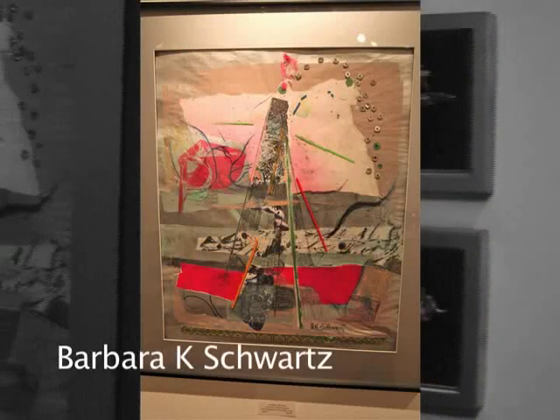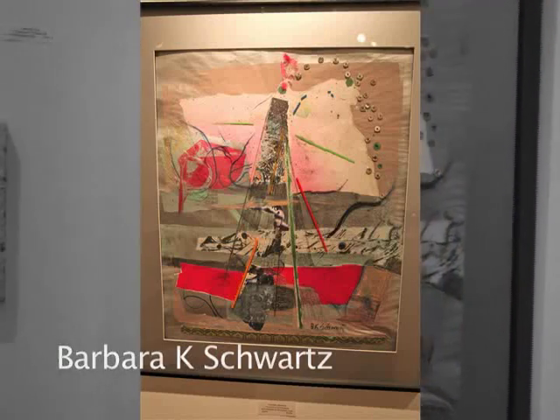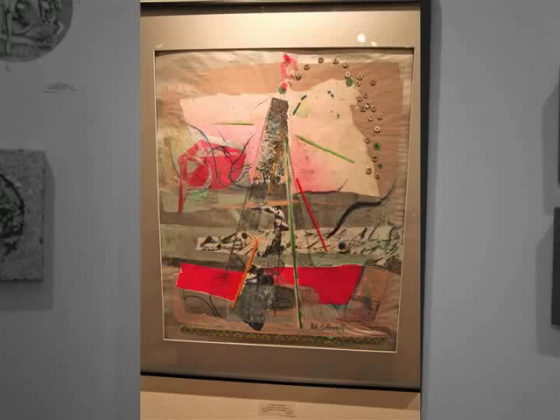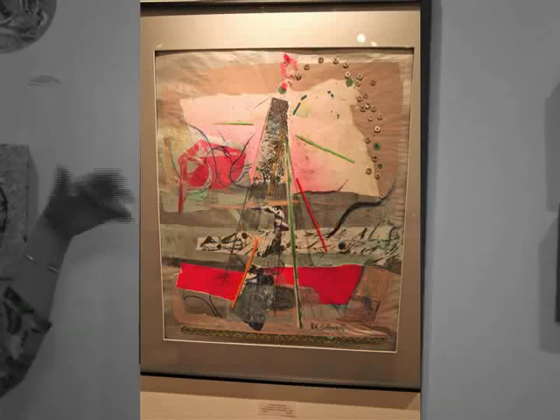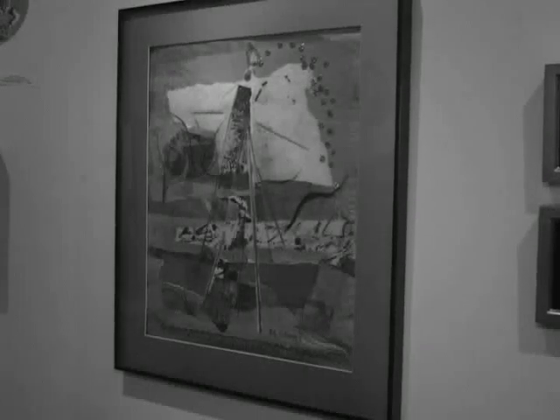Barbara K. Schwartz — again, looks like a conventional collage, called 'Fireworks at East Hampton,' but it's got some grommets in it and some plastic, as well as fragments of a serigraphed print.